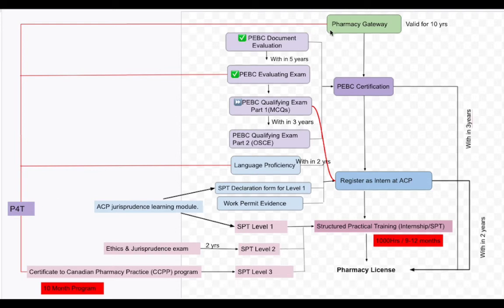Once you complete those four things — Pharmacy Gateway, evaluating exam, IELTS, and P40 — you can enroll for the CCPP program. I suggest doing it before you register as an internee and before you go for the qualifying exam. Although you are eligible to do CCPP after MCQs, since the stage after evaluating exam is the safest with no strict time clock, go for CCPP right after the evaluating exam. Then go for MCQs, then OSCE. Because you have practical training from P40, OSCE will also be easier to pass.